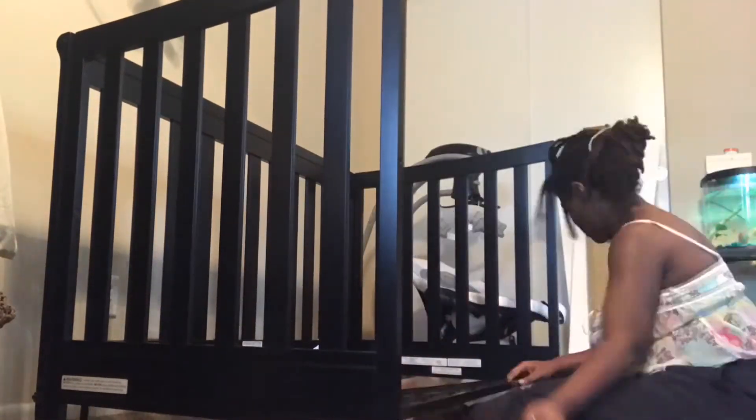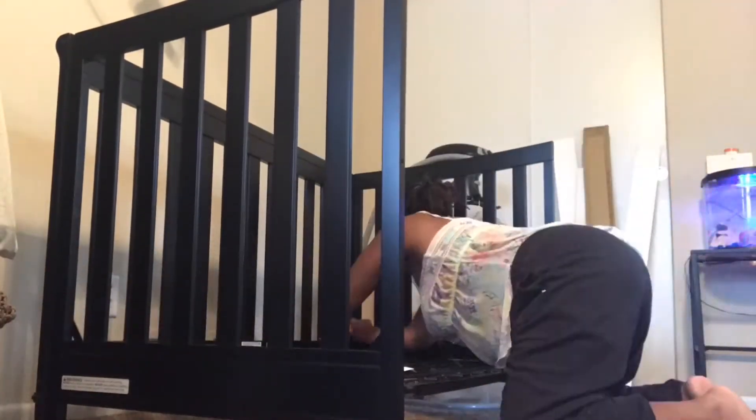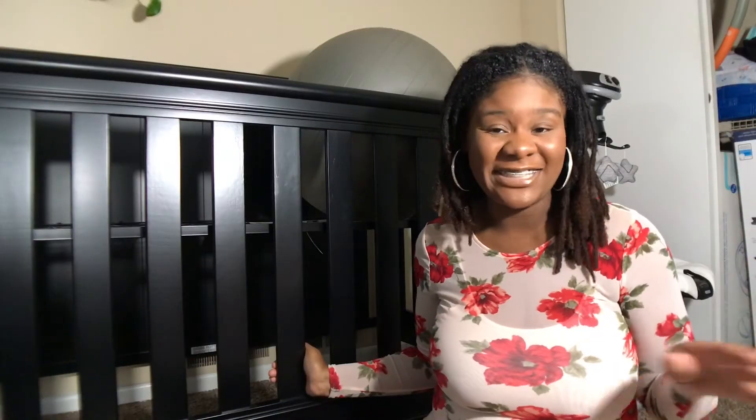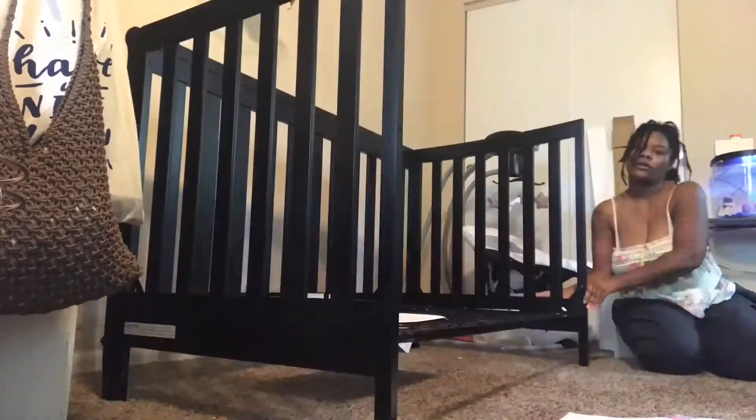I actually started to get it, and it was coming together really, really good. I was literally following the directions like it was a book. I knew this is a crib that converts into a toddler bed, so when I put the bed frame in, I put it hella low — like directly, just how it was in the instruction manual.